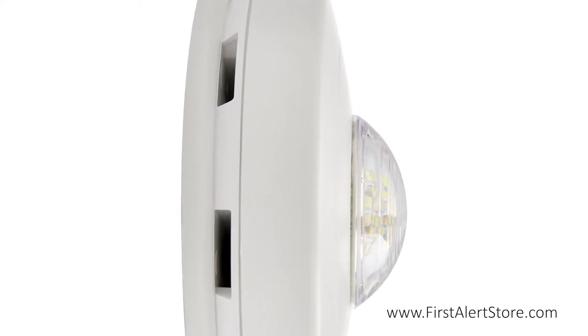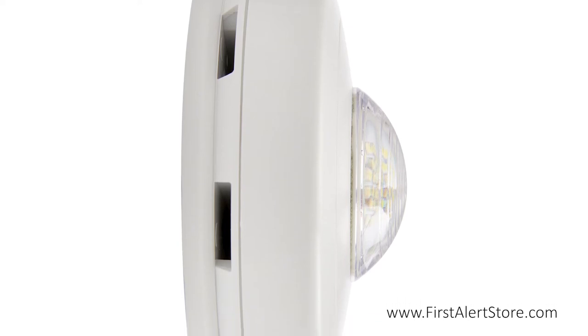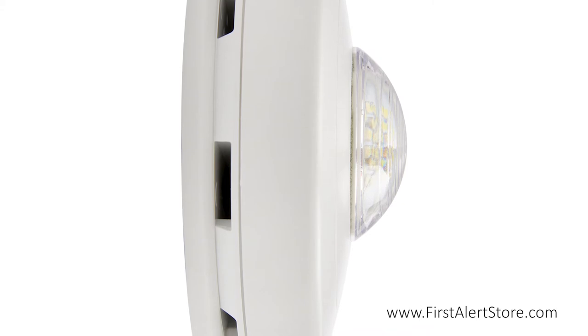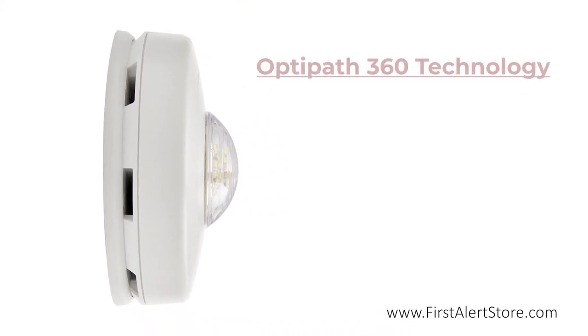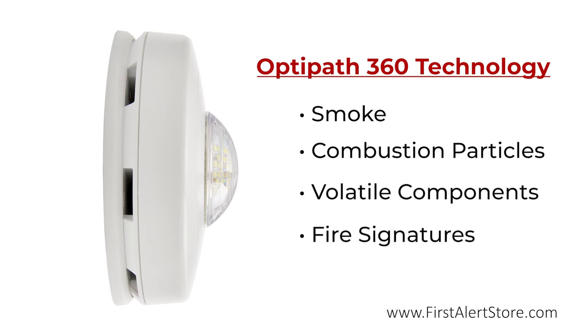The inclusion of OptiPath 360 technology enhances the alarm's detection ability by providing the sensor with 360 degrees access to the layer of air around the ceiling, allowing the sensor to detect smoke, combustion particles, volatile components, and other fire signatures in the surrounding air more easily.